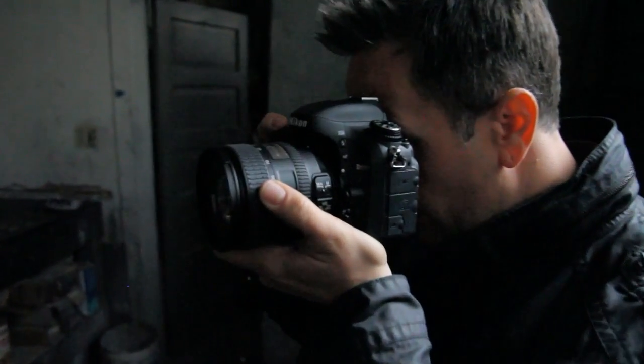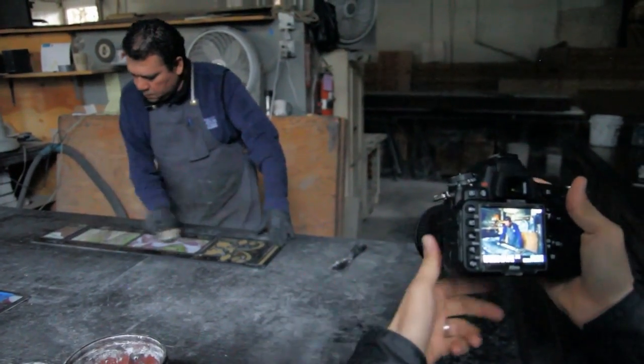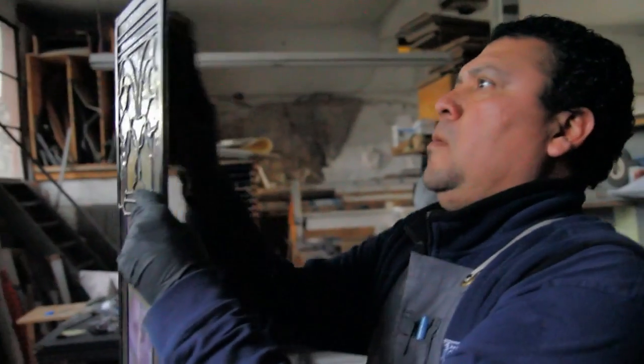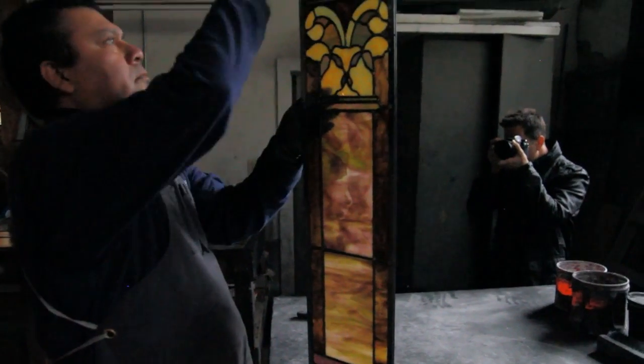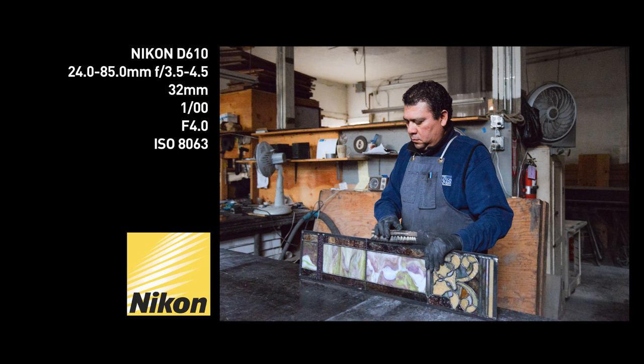Full-frame DSLRs make the most sense for serious or professional wedding and portrait photographers, landscape photographers, and frequent natural light shooters. Their low-light performance and dynamic range will always outperform smaller sensor cameras. They provide the closest approximation to 35mm film cameras, and wide-angle lenses are truly wide-angle.